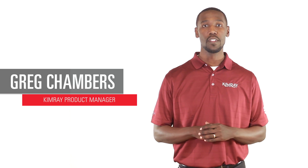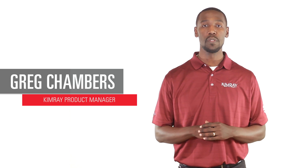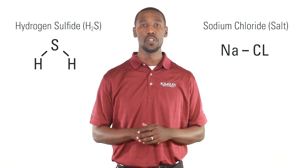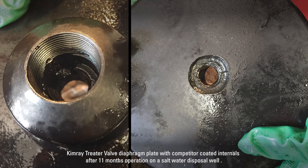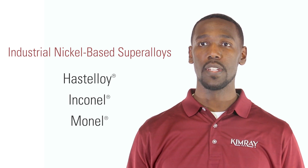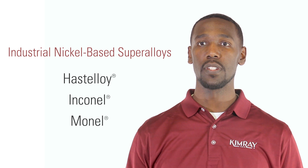Hi, I'm Greg with ChemRay, where we help energy producers solve their biggest control challenges. Elements like H2S and salt can cause significant corrosion issues in your oil and gas control equipment. They can heavily damage valves in particular and leave you constantly replacing them and considering expensive exotic materials like Hastelloy, Inconel, or Monel to keep your site operational.